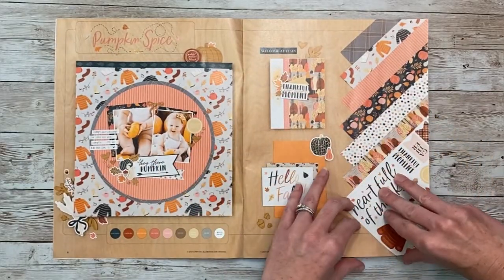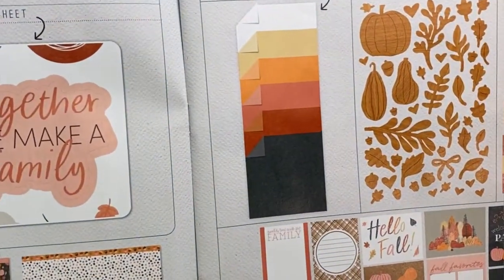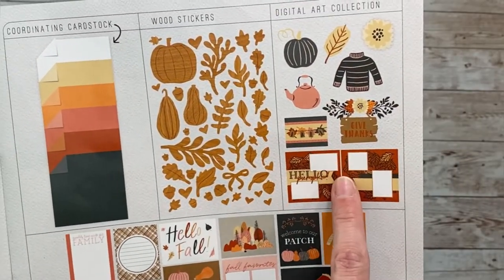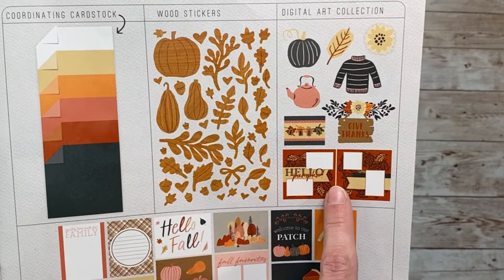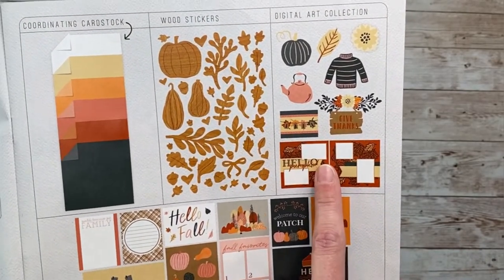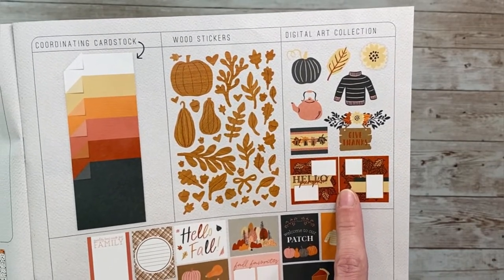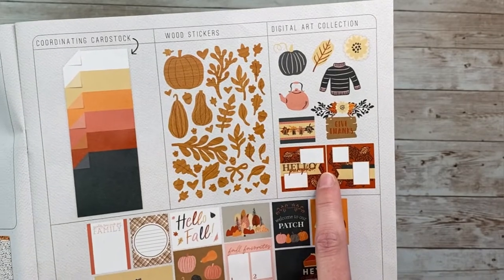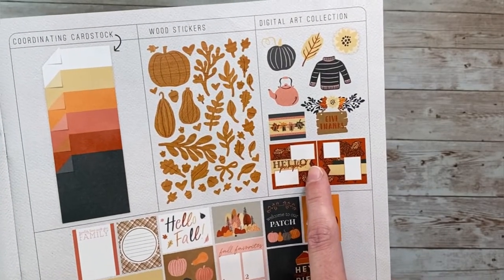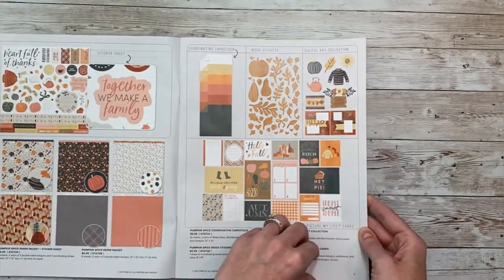Let's go to the next page. Here's all of that, plus the coordinating cardstock you can get with it. There are also digital art files. In previous catalogs, Close to My Heart had many Cricut collections — this is in lieu of that. If you purchase it, it's through Close to My Heart's website, and you'll download the SVGs that you can use in Cricut Design Space or Silhouette Studio, so you can use it with either machine.